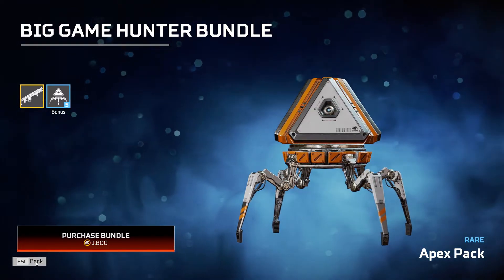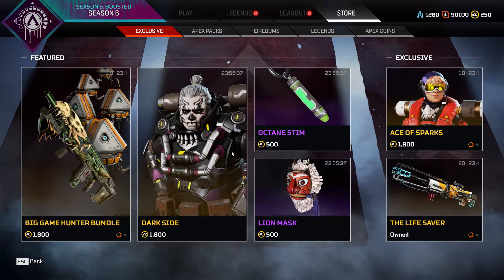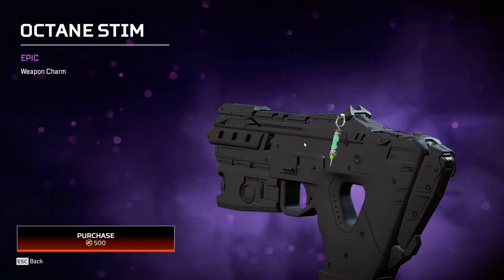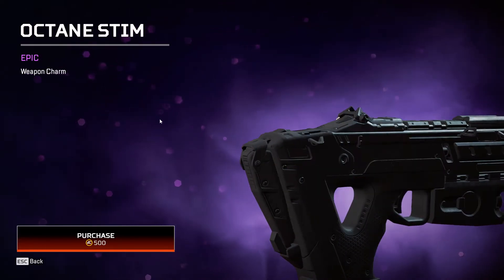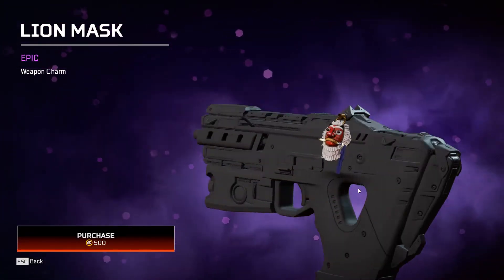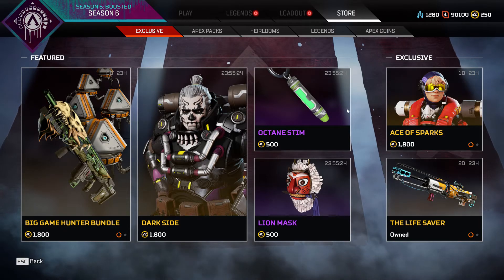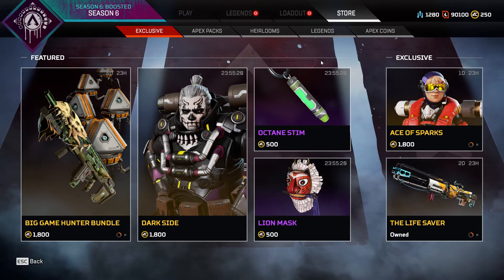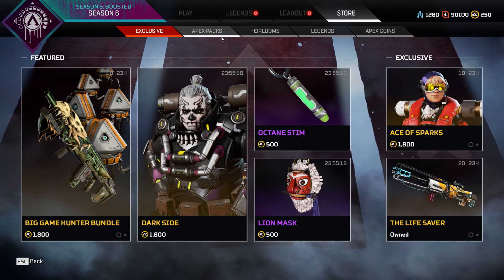All that for only 1800 Apex Coins. There's also the Octane Steam epic weapon charm and the Lion Mask weapon charm. See you guys tomorrow — please give the video a like if you enjoyed it.